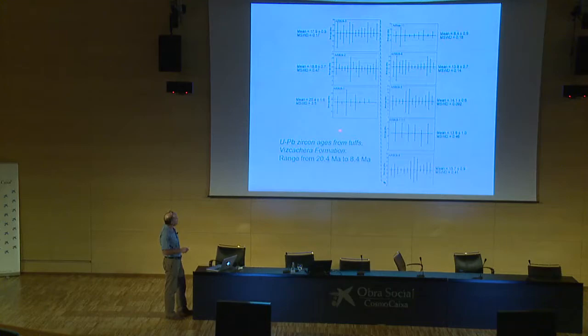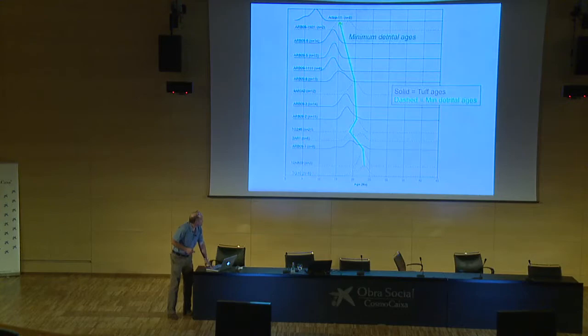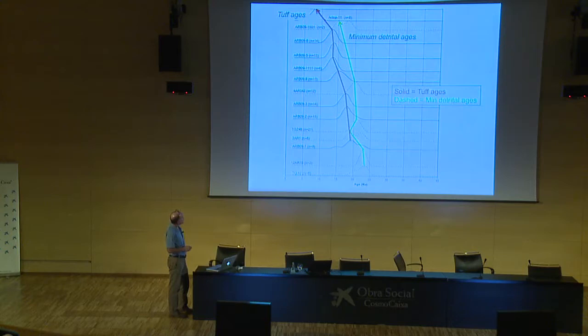These are a summary of the tuff ages shown as mean age plots. The maximum age is at the bottom at about 20.4 million years, getting as young as about 8.5 million years at the top of the section. The detrital age peaks get younger up-section, which is consistent, and they're just slightly older than the tuff ages shown by the solid curves connected by the red line.